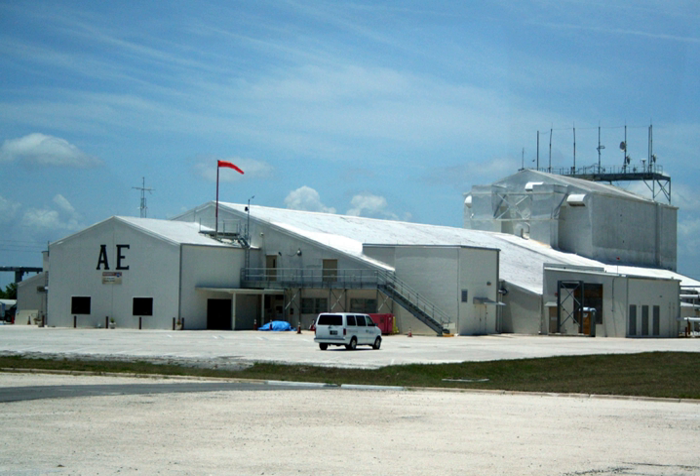NASA's Launch Services Program utilizes this facility as its Launch Communications Center. The entire building is environmentally controlled. The Hangar A control rooms provide real-time voice, data, and video information for expendable vehicle checkout and launch operations, similar to that provided by the Space Shuttle control rooms.